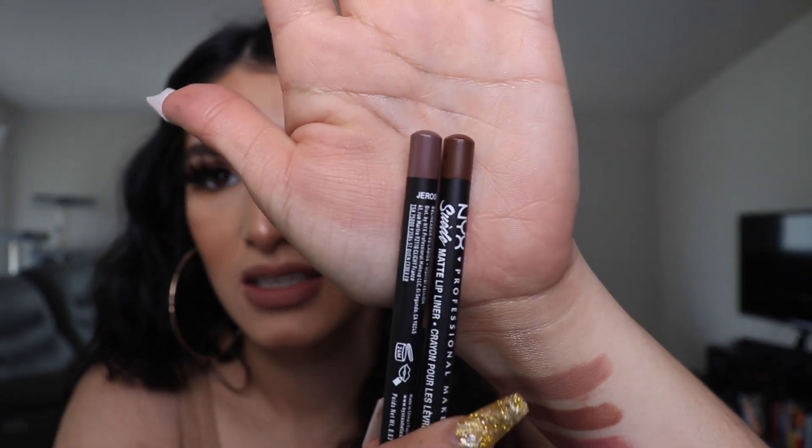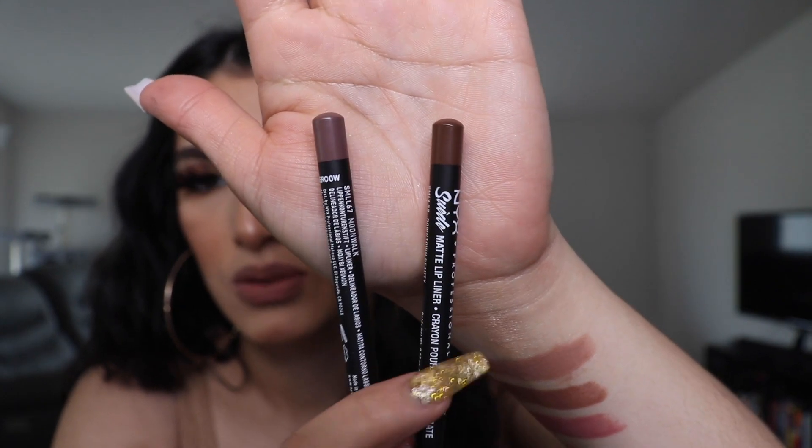Next are lip liners by NYX — you guys already know I love the NYX lip liners. In my opinion they're dupes for the MAC ones. Obviously the MAC ones are more creamy, but for the price it's not bad at all. I used Moonwalk today which is a brown, and then Downtown Beauty which is also brown but lighter. They might look similar but they're different — one is more brown and the other has more of a burgundy undertone.